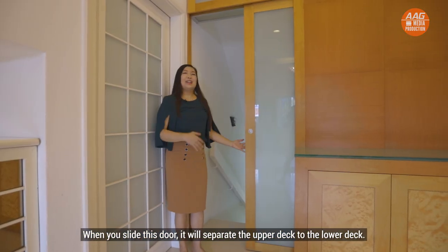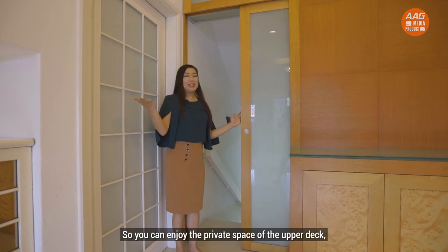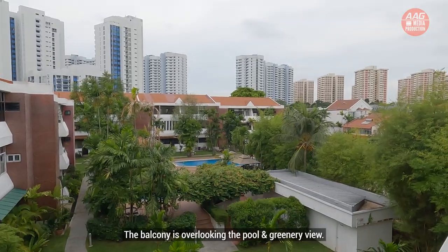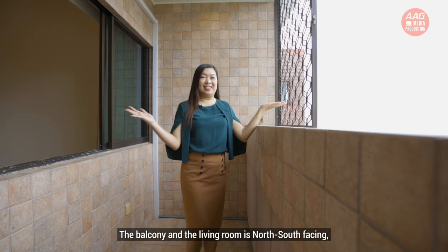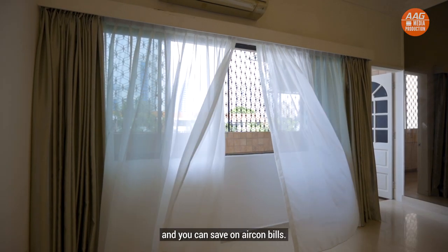When you slide this door, it will separate the upper deck from the lower deck, so you can enjoy the private space of the upper deck while your children are at the lower deck. The balcony is overlooking the pool and greenery view. The balcony and living room are north-south facing, so there's no direct afternoon sun. It's very breezy and you can save on air-conditioning bills.